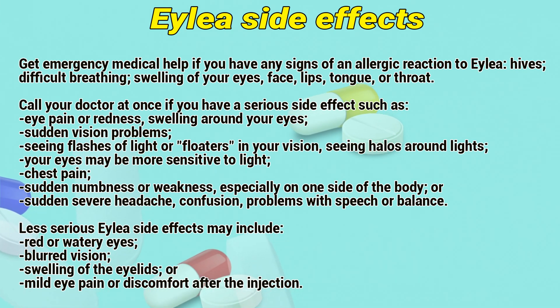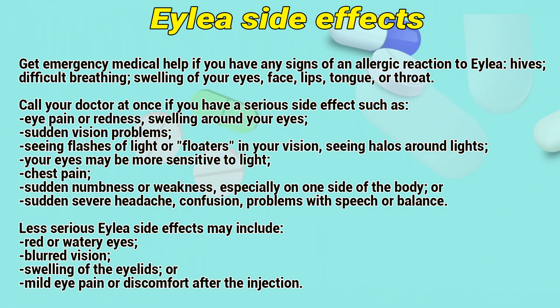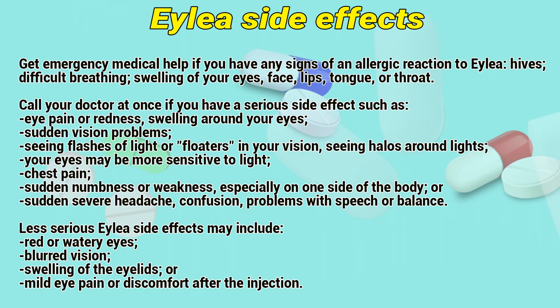Call a doctor at once if you have eye side effects such as eye pain or redness, swelling around your eyes, sudden vision problems, seeing flashes of light or floaters in your vision, seeing halos around lights, or your eyes becoming more sensitive to light. Also call if you have chest pain, sudden numbness or weakness especially on one side of the body, or sudden severe headache, confusion, or problems with speech or balance.